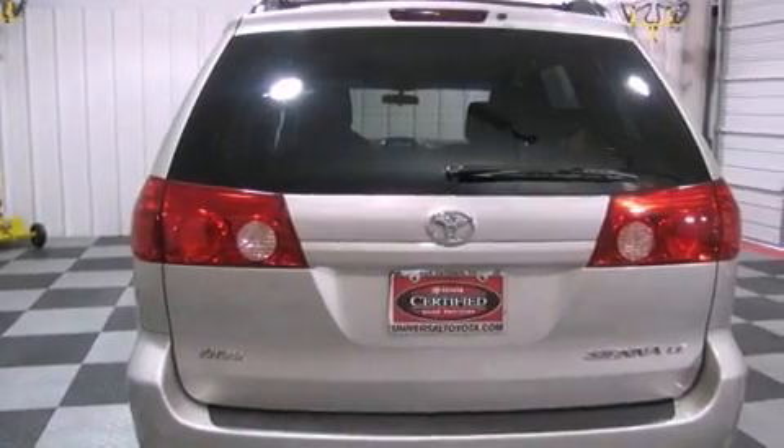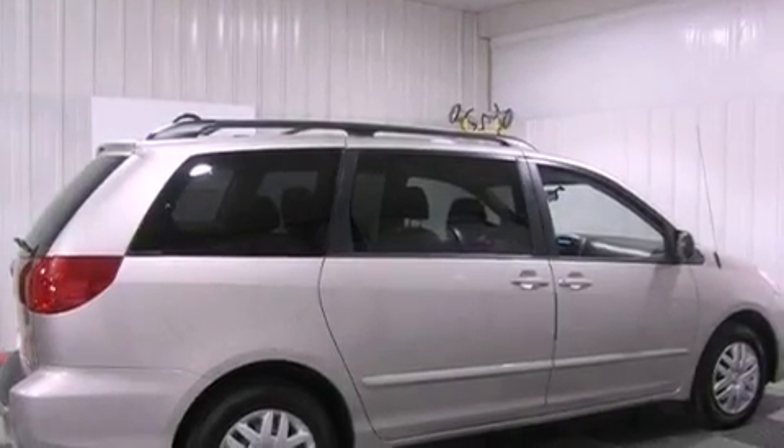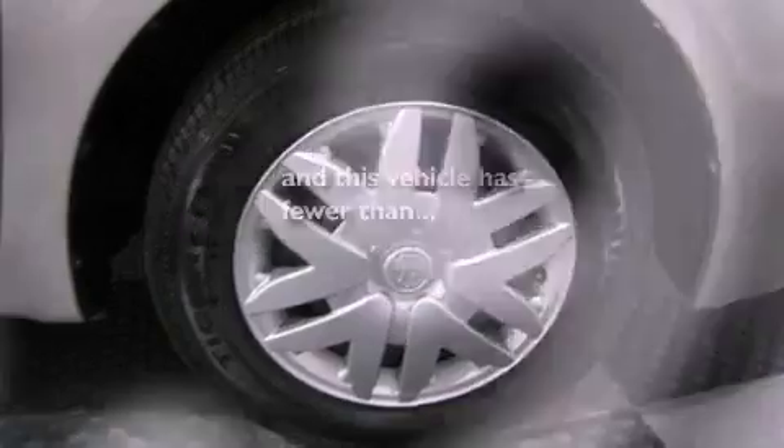Additional features include a passenger side vanity mirror, 12-volt power outlets, a low tire pressure indicator, heated side view mirrors, and this vehicle has less than 36,000 miles.